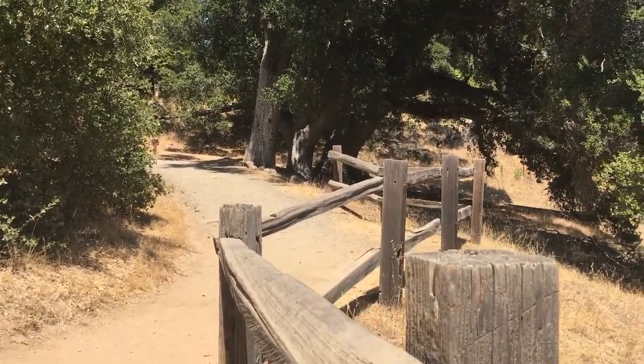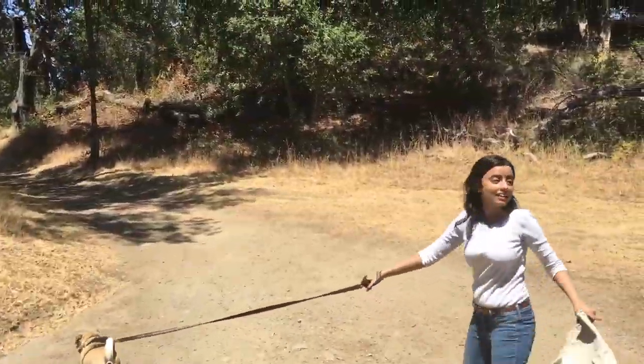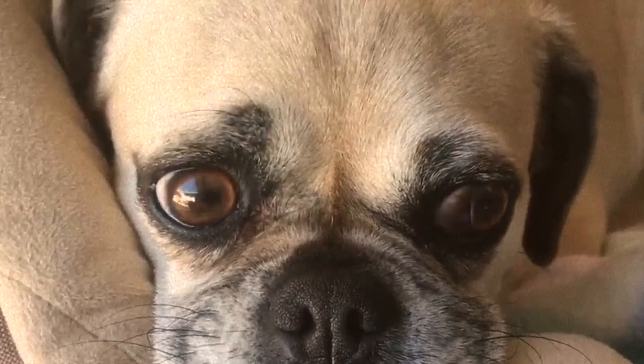We're going to a spectacular hilly area called Windy Hills Open Space Preserve. I promise it is going to be fun — how can it not be with a little dog by your side? If you like this video, don't forget to give a thumbs up and subscribe for more such videos. All right, intro done, story begins.